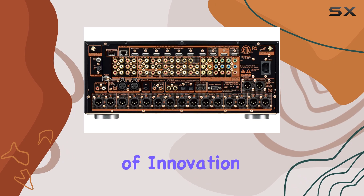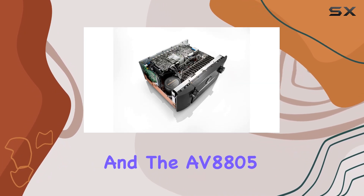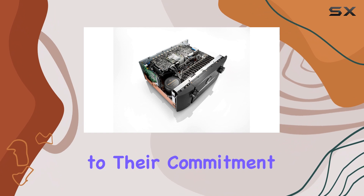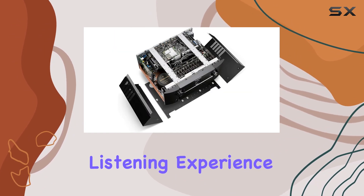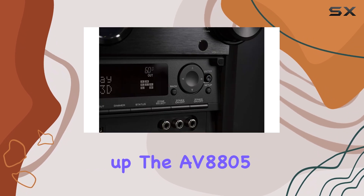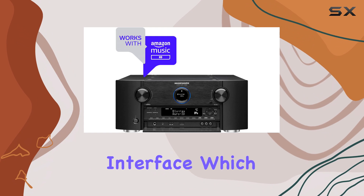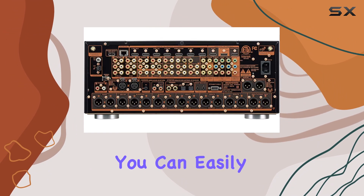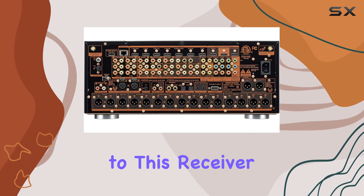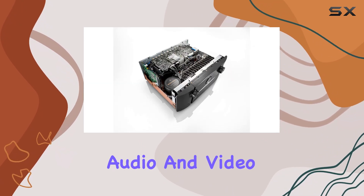Marantz has a rich history of innovation and dedication to premium home theater entertainment, and the AV8805 is a testament to their commitment. It delivers the best surround sound and stereo listening experience possible. Setting up the AV8805 is a seamless experience thanks to the advanced graphical user interface, which guides you through the process step by step. You can easily connect all your audio sources to this receiver, ensuring that you're ready to enjoy the highest quality audio and video in no time.